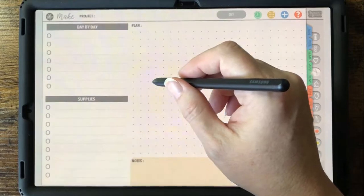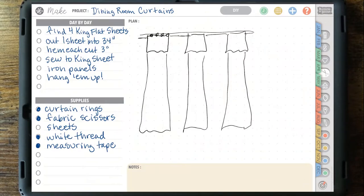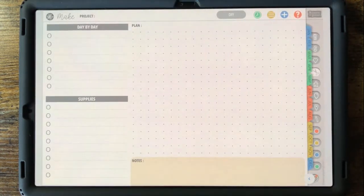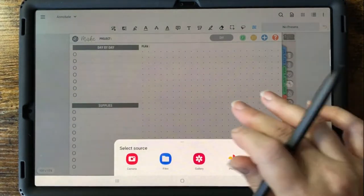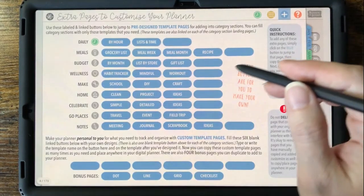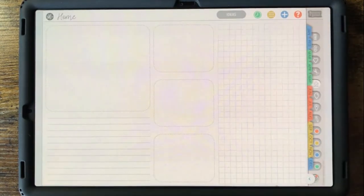I like the DIY template for making to-do lists, supply shopping lists, and for sketching the details and measurements of my projects. Here's one where I was planning the curtains for my dining room. You can use the image tool to import photos that you found for inspiration — for example, I found images I liked for when we update the kitchen someday.